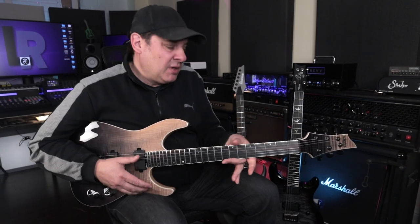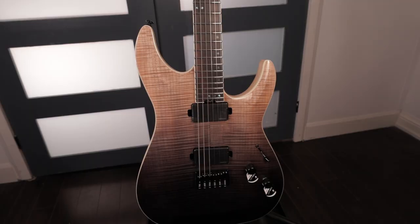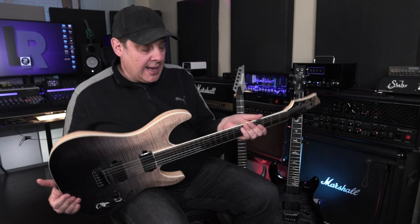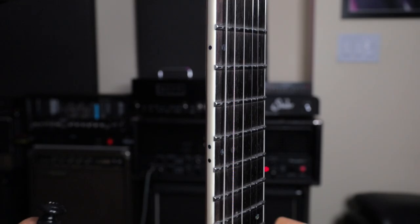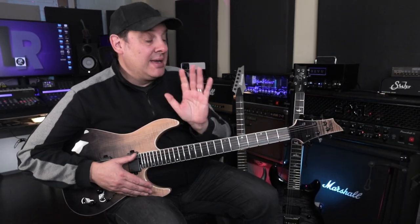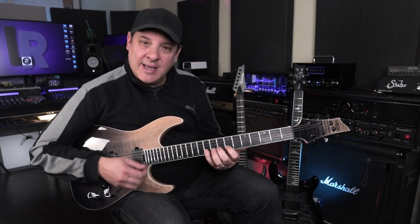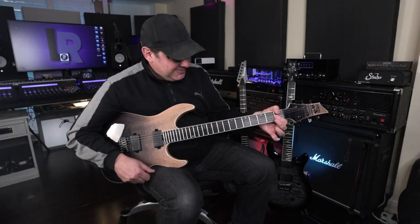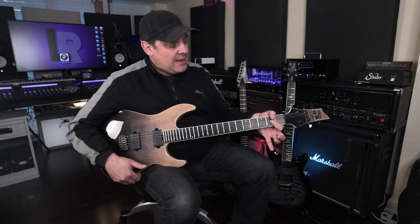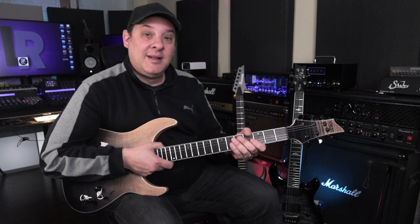Dan really enjoys the neck and finds he gets around smaller necks a little better for certain things. However, being an aggressive player, he notices a little bit of play — he's pulling out of tune occasionally. That said, this is actually motivating him to lighten his touch, which helps with hand fatigue. So the guitar will warn you if you're playing too hard. For really aggressive players, that's something to consider. It is stable overall, but the thinner neck does show a little more give than a stockier bolt-on neck would.